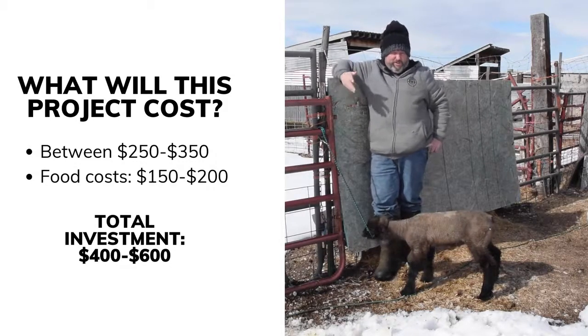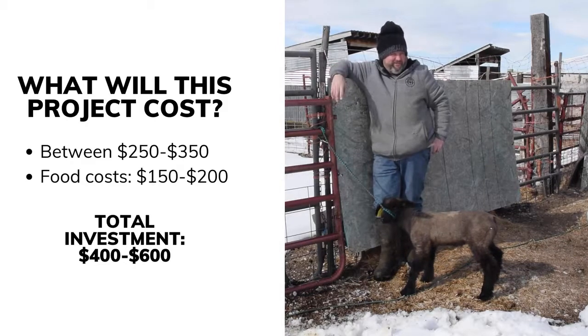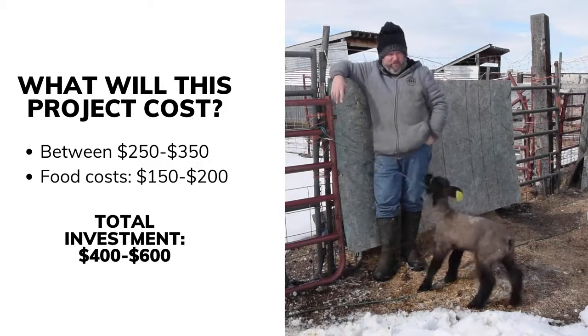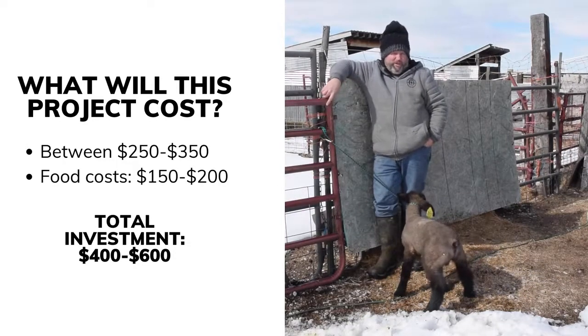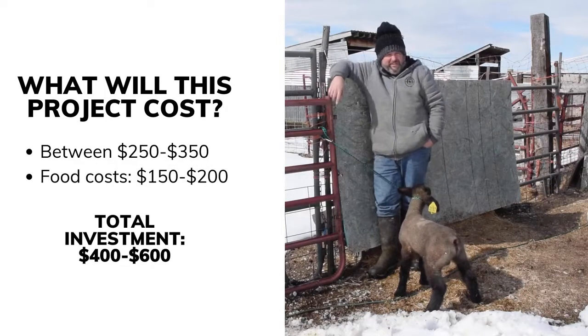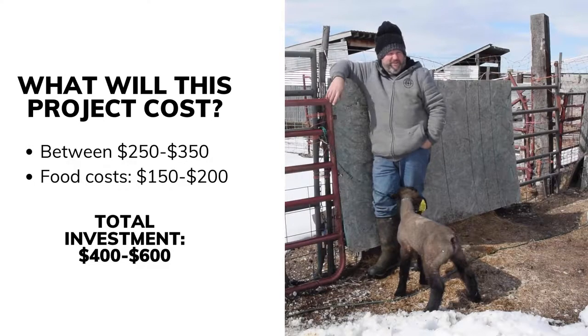If you want to be more competitive and try to win the show, you can spend thousands of dollars — better feed, different genetics. There are lambs out there that'll go for $1,000, $2,000, $3,000 and up. It just depends on what your budget is and how competitive you want to be. But you can easily get a decent lamb that'll do very well for $250 to $350.